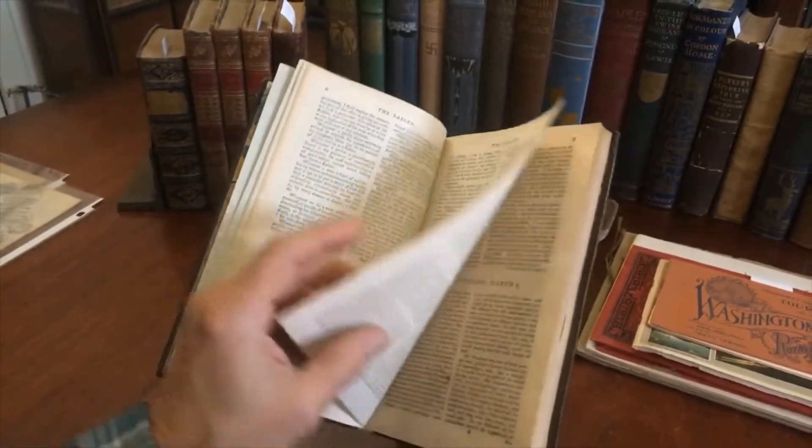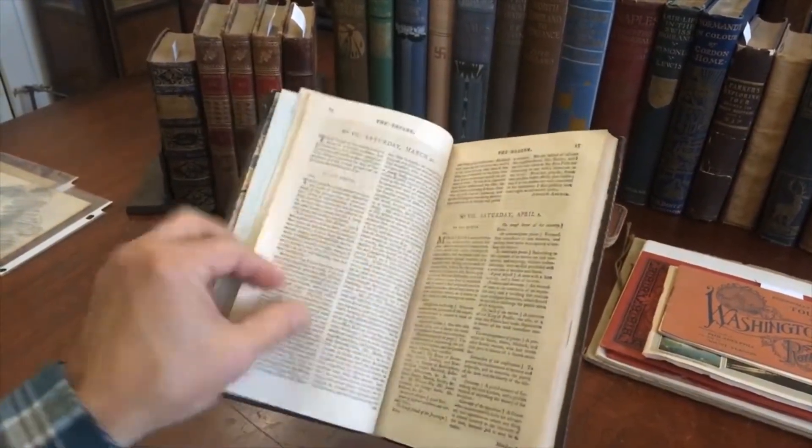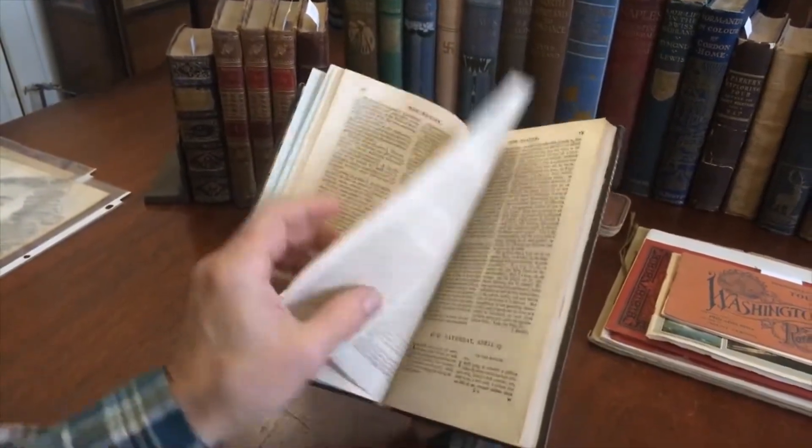It's almost like a newspaper slash periodical and it appears like it was issued every Saturday — so once a week.